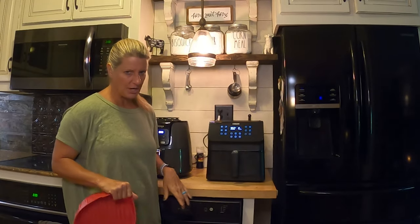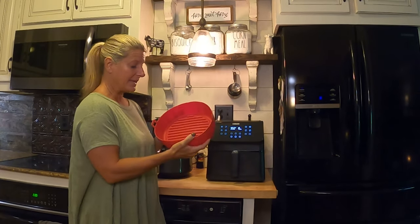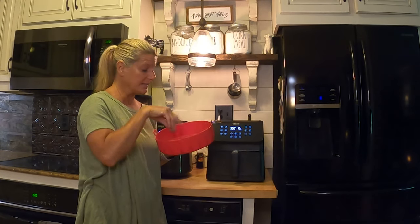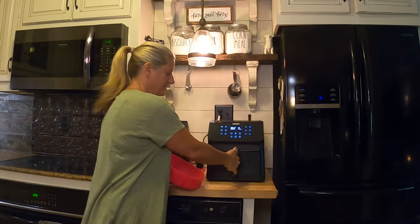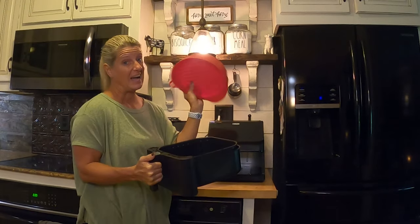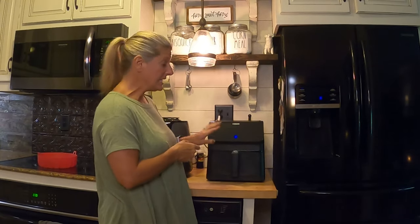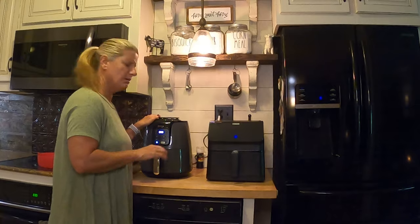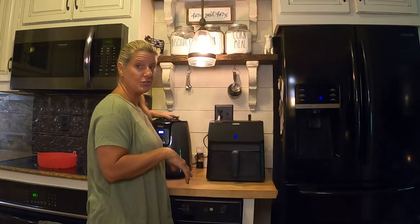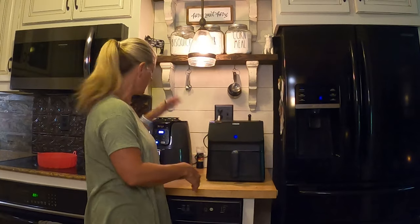I haven't tried this yet, but if you wanted to make bacon cheese fries, you could cook the fries, move them into the inner basket, then add the bacon and cheese — it keeps everything from falling down into the pan and losing your cheese. The Kosori is also a little bit quieter than the Ninja, not that that makes a big difference. If you were putting it in your RV, I'd pick the Ninja over the Kosori just because the Kosori has a much bigger footprint.